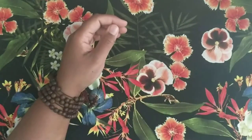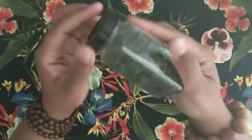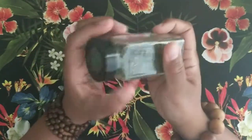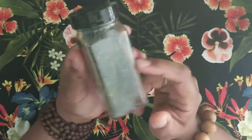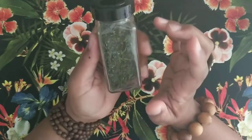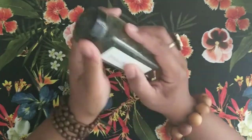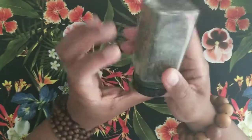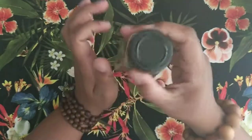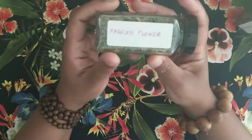I also have some stinging nettle here, which actually does sting you when fresh, so you have to be very mindful of that. But stinging nettle, or nettle leaf, is pretty much a uterine tonic. It has vitamins A, C, D, and K, and it also has calcium, potassium, iron, and sulfur as well. One of the main things for this is as a uterine tonic, so it's very good for women's health.